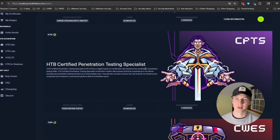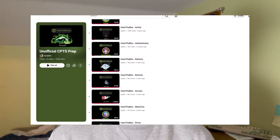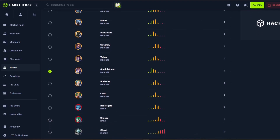Welcome back to another episode of Road to CPTS, where I cover my journey on studying and practicing for the Hack the Box CPTS exam until I eventually pass it. In this episode, I'm going to talk all about practicing for the CPTS exam. I'll cover what I've done so far to practice, what I plan to do in the future, and also give some recommendations for how you can get some hands-on practice before taking the exam.